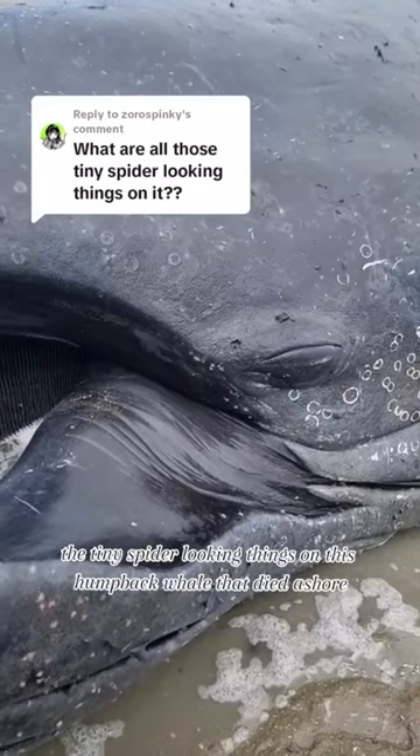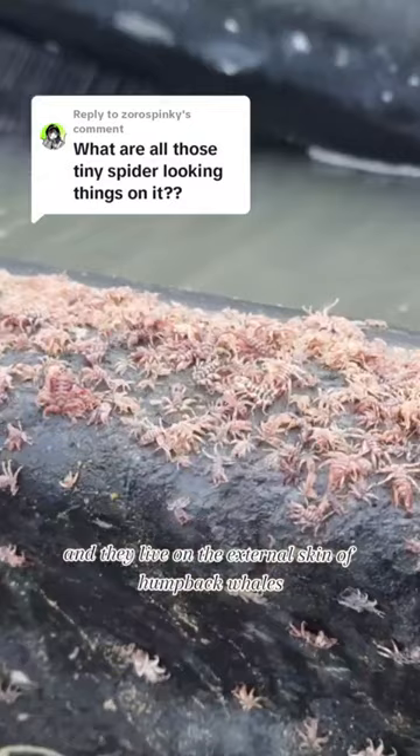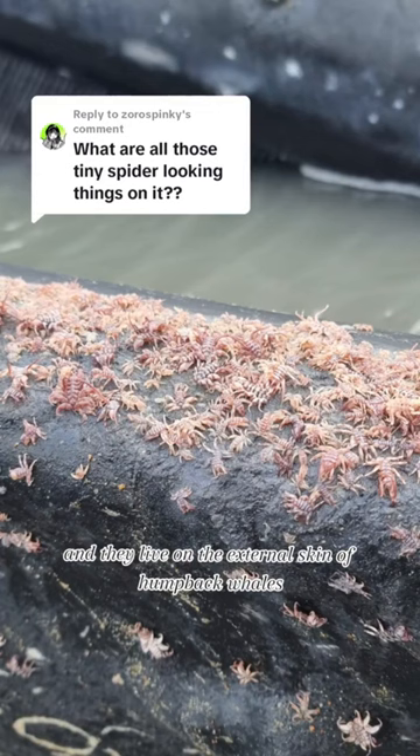The tiny spider-looking things on this humpback whale that was washed ashore are whale lice. Whale lice are closely related to shrimp, and they live on the external skin of humpback whales. This particular species is the Cyamus boopis.